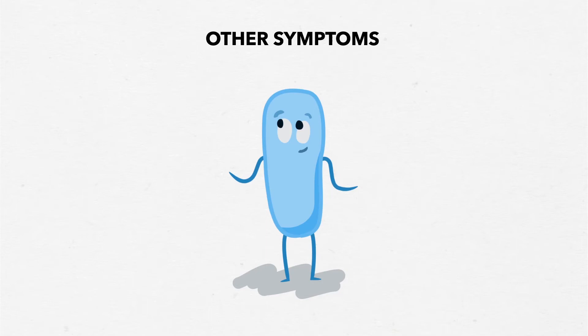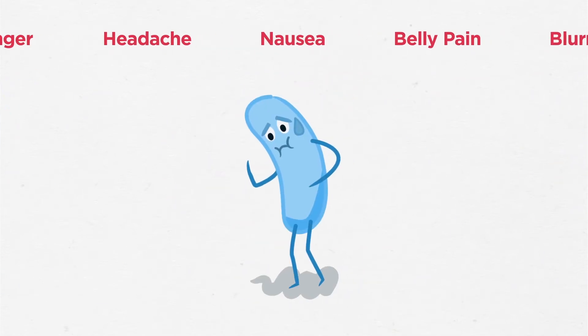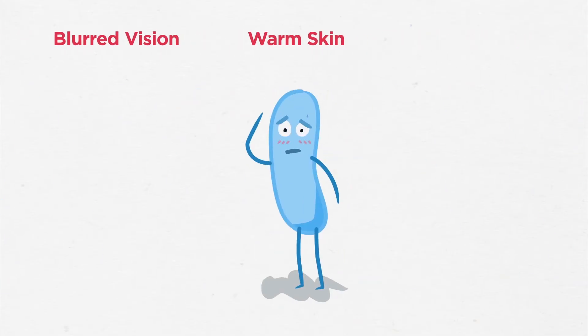Other symptoms to watch out for are hunger, headache, nausea, belly pain, blurry vision, or warm, flushed skin.